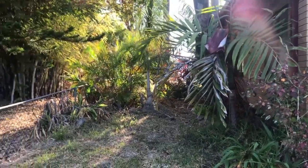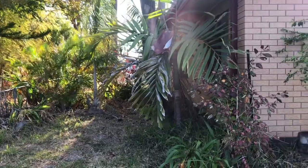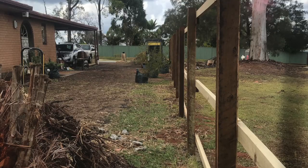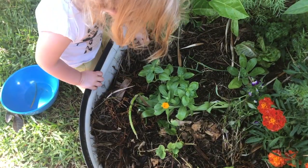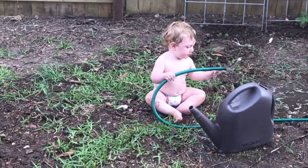When we first moved here it was basically grass and palm trees that were rubbing up against the house. We cleared the block, built a high fence, and started from scratch in the hope of transforming this average suburban block into a food producing paradise. And it was a bit of a muddy puddle for a long time.